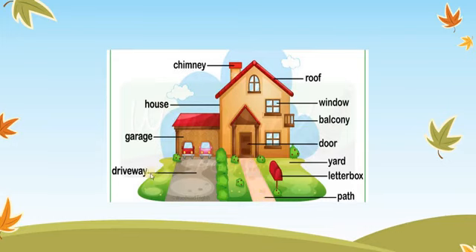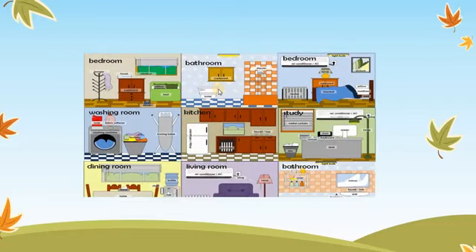Driveway. And then we have the letterbox. So this is the house from the outside.